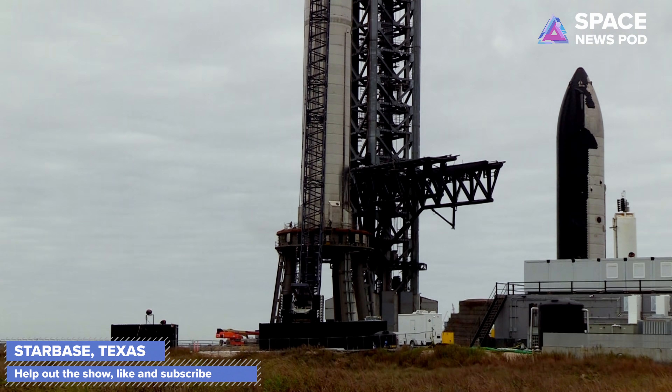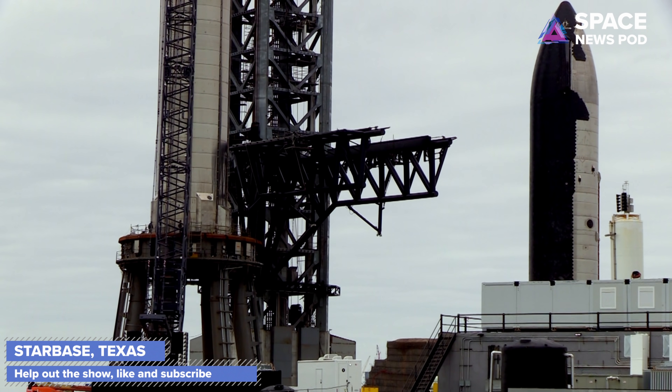Thanks for subscribing, thanks for the likes, and I appreciate all your support. Take care of yourselves and each other. This has been the Space News Pod — my name is Will Weldon, and I will see you soon.